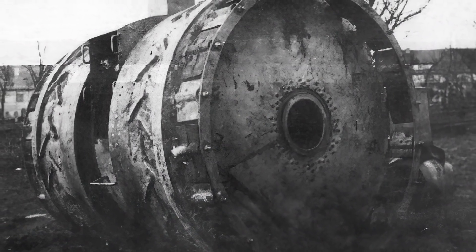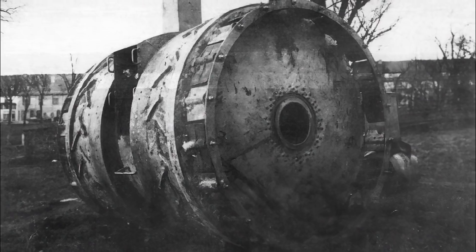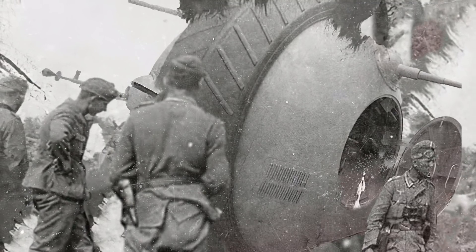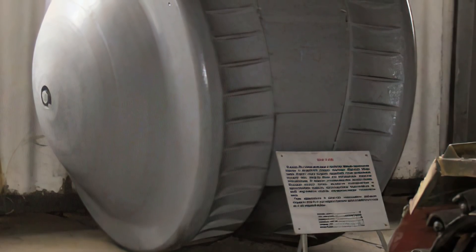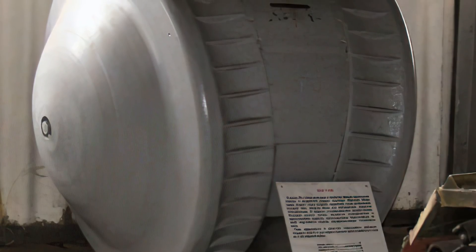Some experts have claimed that the Kugelpanzer may have been inspired by the incomplete World War 1 design of the Treffeswagen, a German tank that used two large wheels of more than two meters in diameter. Its engine was removed, and no one knows what it is made of. The Russians keep it a closely guarded secret, and it is unknown if the Kugelpanzer was even used in combat. The largely unstudied Kugelpanzer is currently held at the Russian Kubinka Museum as item 37, its original olive green paint now a dark German grey.